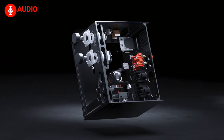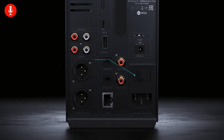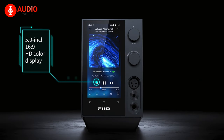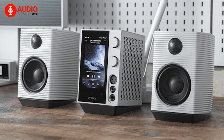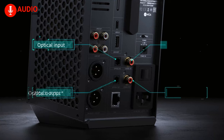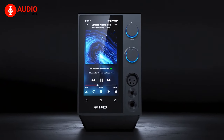Utilizing a dual power circuit design, the R7 enhances music dynamics by ensuring a robust and clean power supply system. The integration of a high-definition 5-inch display and Android operating system provides intuitive access to streaming services, third-party apps, and local libraries, enhancing the overall user experience. Equipped with an array of connections and expansion options, the R7 accommodates various audio inputs and outputs with ease.